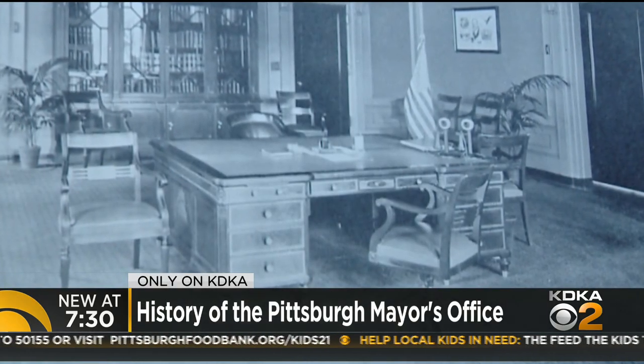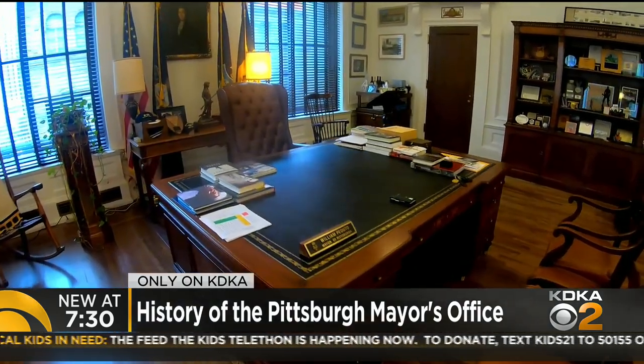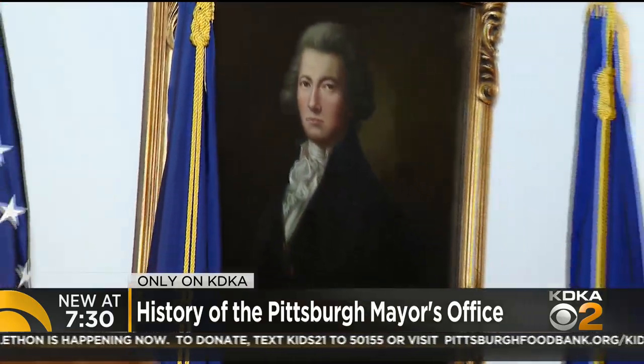This desk was actually part of the original furniture that the team of Henry Hornbostel — the architect who designed the Grant Building, Rodef Shalom, Soldiers and Sailors, and this building — made as part of the Mayor's suite. The person sitting behind that mahogany desk will change come November, but the rich history found inside the Mayor's office will remain. Only on KDKA, Mayor Bill Peduto shows our Megan Schiller what makes the place he's called home for eight years so very special.